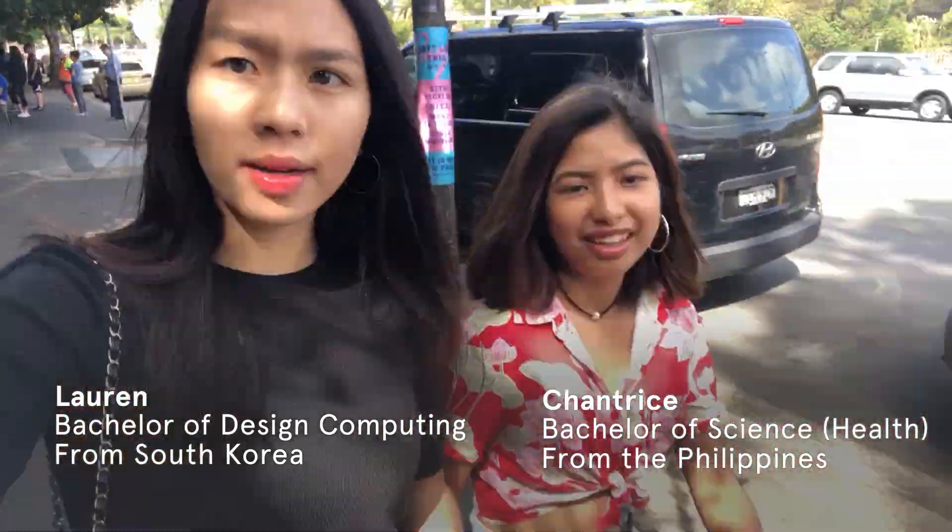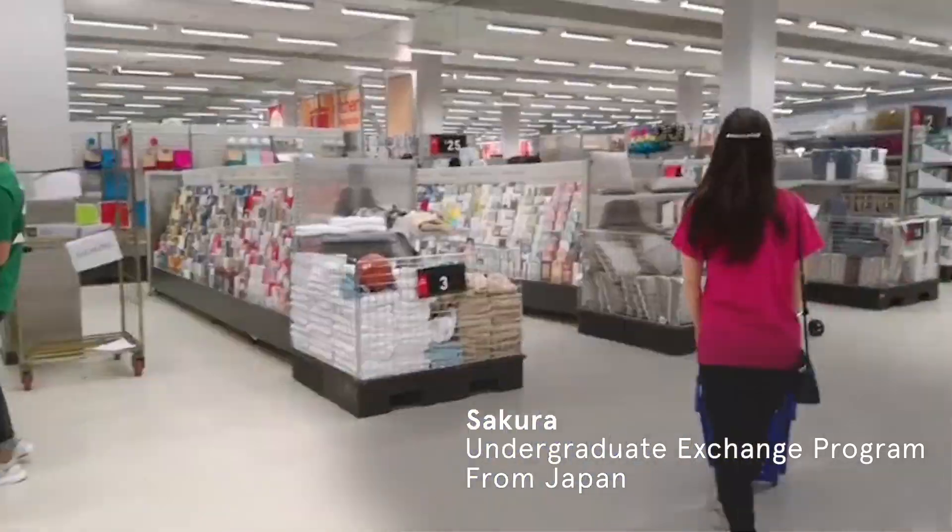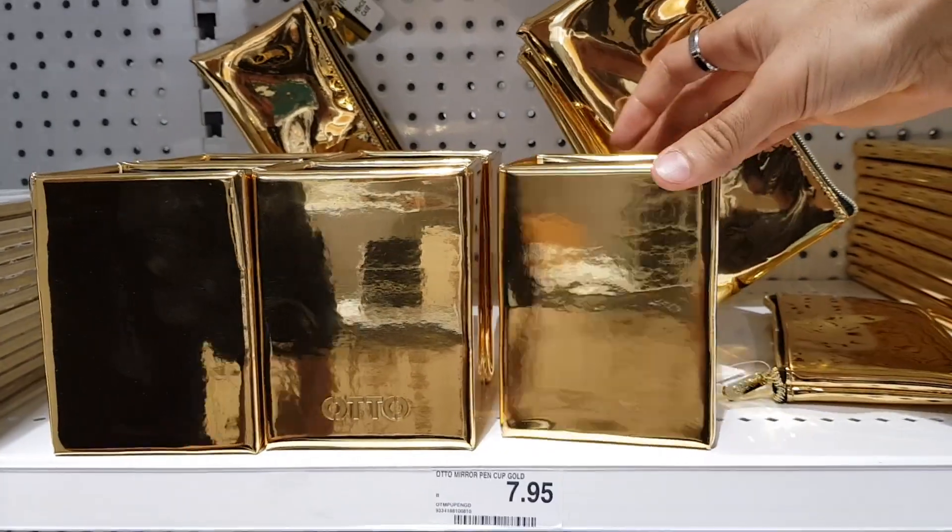The theme I want to go for is Modern Bohemian. We are thinking about doing our room in a modern style — maybe putting some posters or paintings. I want to do some minimalist style in my room.